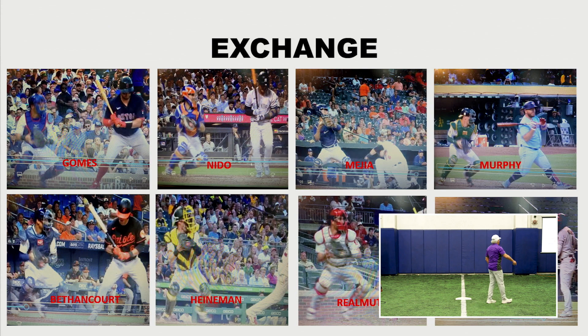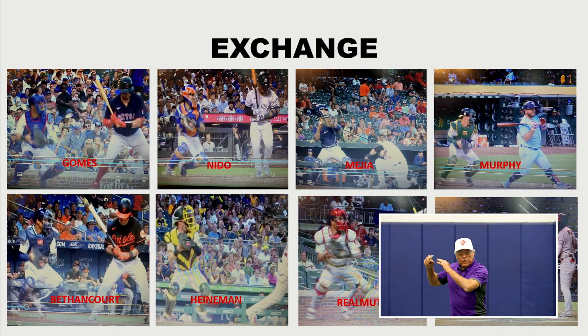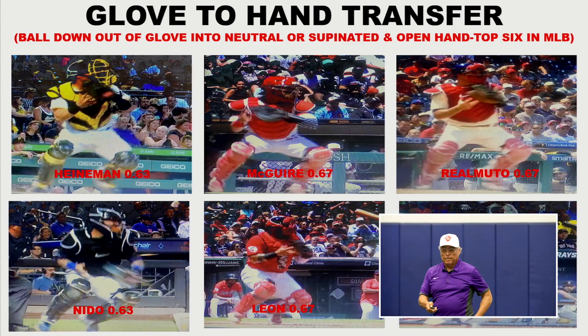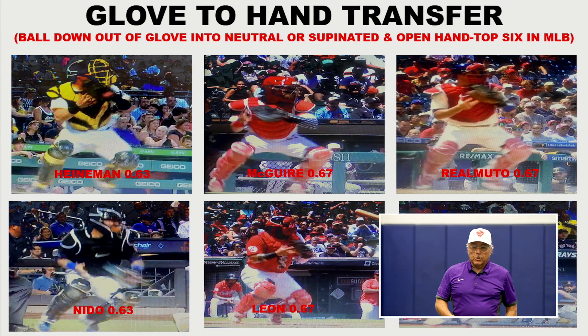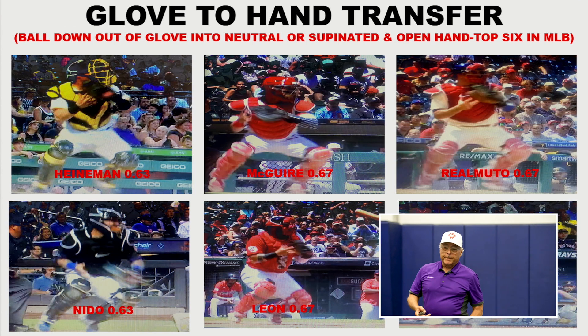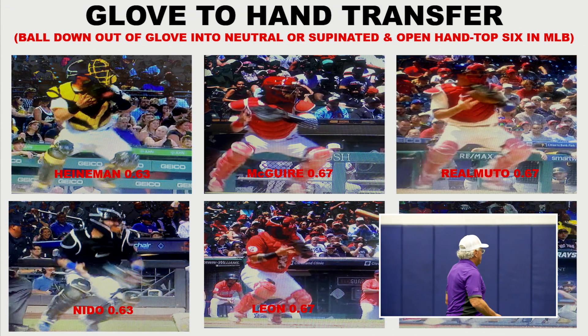The third one over there, Mejia, just got a high pitch, and so his transfer is a little bit higher. Here's the glove-to-hand transfer. And if you look closely at all these guys, they're basically in a palm-up position. The ball is going down out of the glove into that neutral or supinated position.